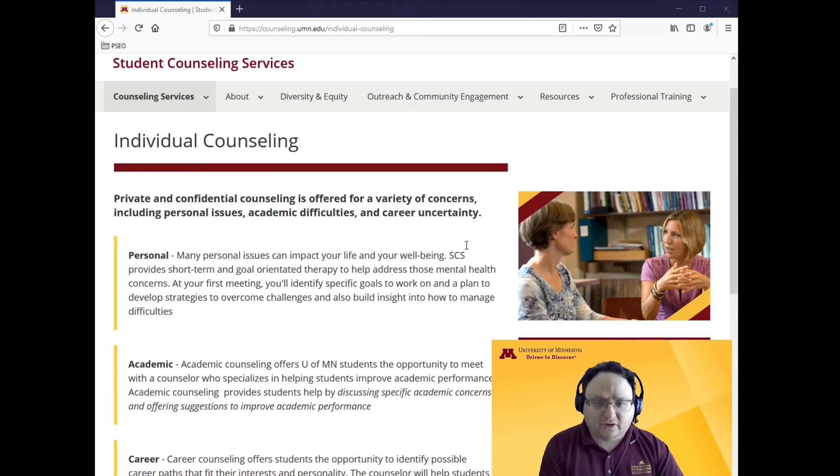Now as far as health care services, each health care service on campus is a bit different in how open they are to PSEO students. I'll talk about two key centers you might hear about on campus: Student Counseling Services and Boynton Health.